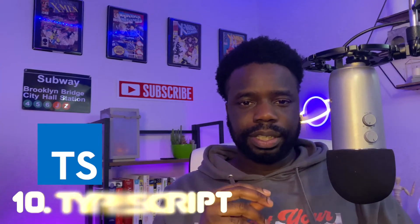Coming in at number 10 is TypeScript. Before talking about TypeScript, it's worth mentioning that JavaScript wasn't really meant to create the large and complex systems we see on the modern web today. TypeScript is a superset of JavaScript that allows for optional typing and compiles back to JavaScript — it's essentially JavaScript with types.